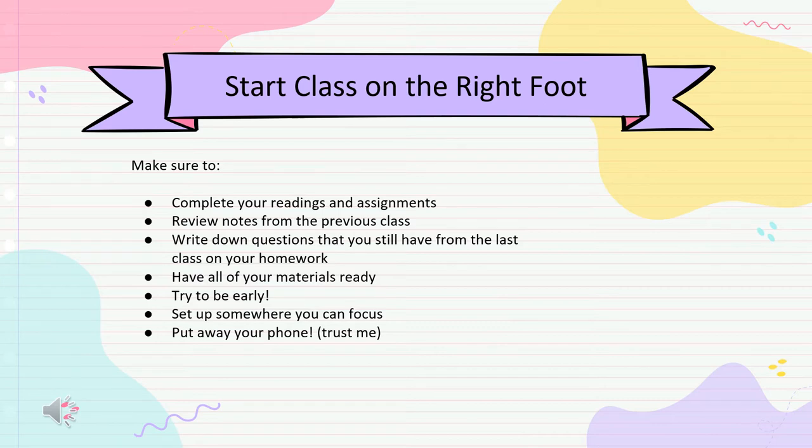It's important to be ready for class a little early. For online classes, this gives you a chance to troubleshoot any technical difficulties, and in person it helps you scope out the perfect spot. Make sure you are somewhere you can focus — separate yourself from roommates if you're in an online class, or avoid areas in a classroom where you're likely to get distracted. Put your phone away unless your instructor asks you to use it for a class activity.